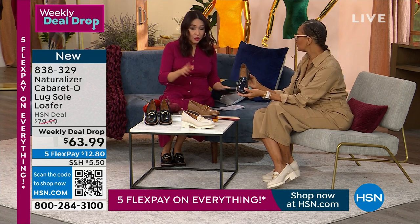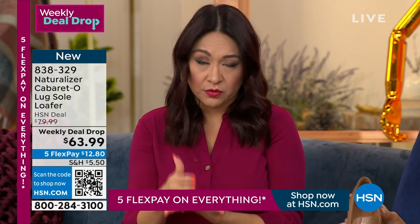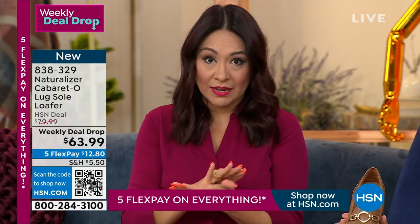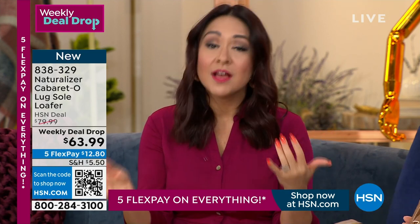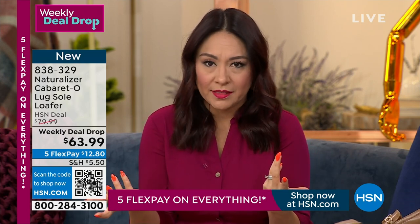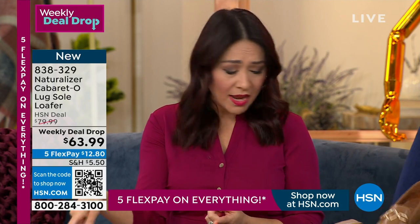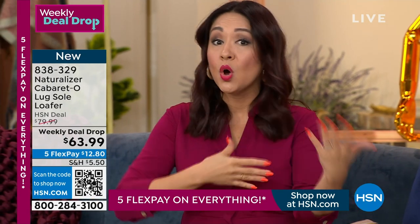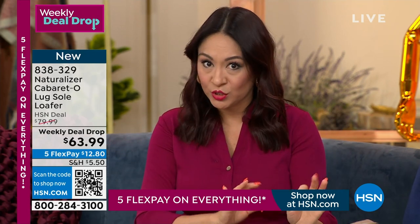The weekly deal drop is only good for the week, so this will be an expiring sale. I've already lost 7 medium in my navy patent. The sizes, widths, and colors will start selling out. Everything's on 5 flexible payments today — get it home for $12 and some change. You get 30 days to try it out, and you can also pay for an exchange for a color, size, or width. You have to get one home first.